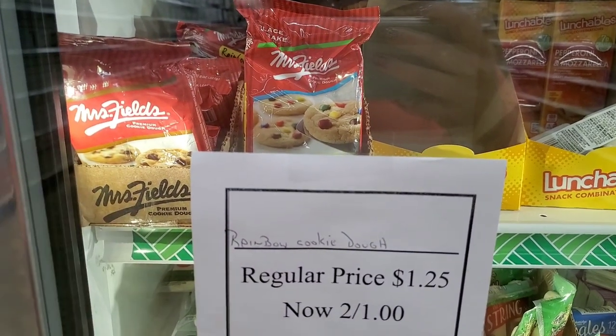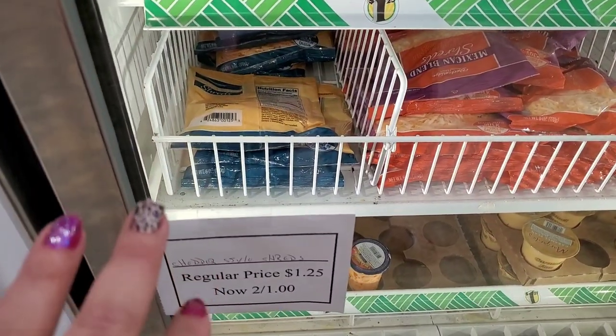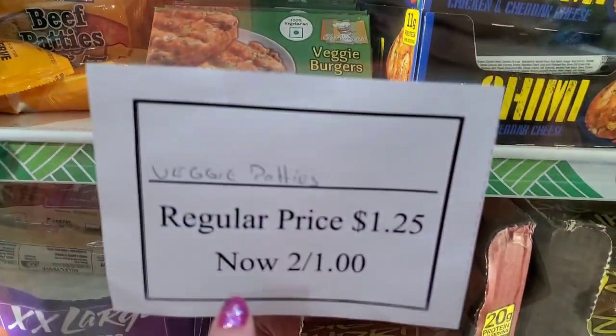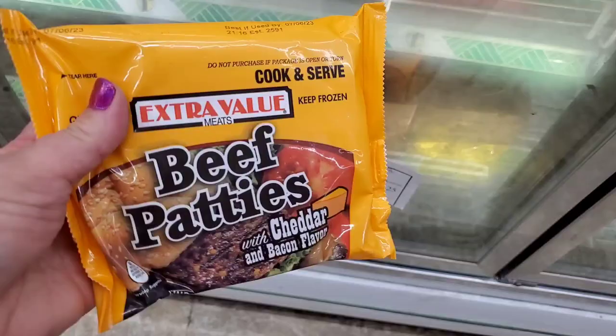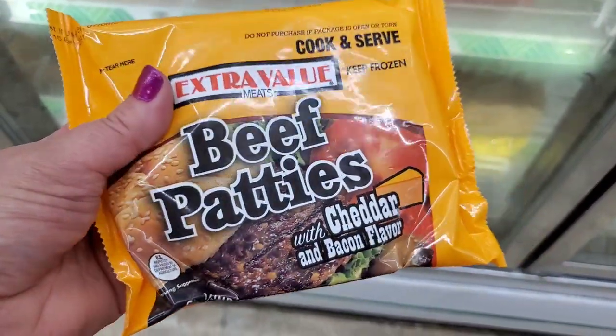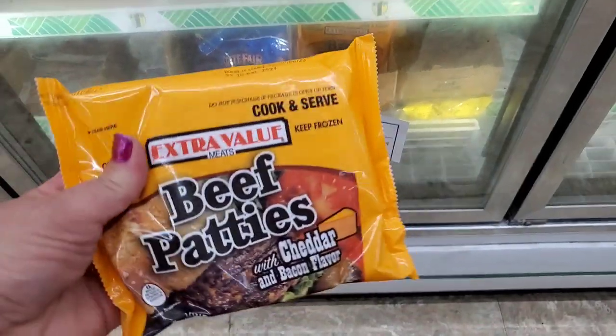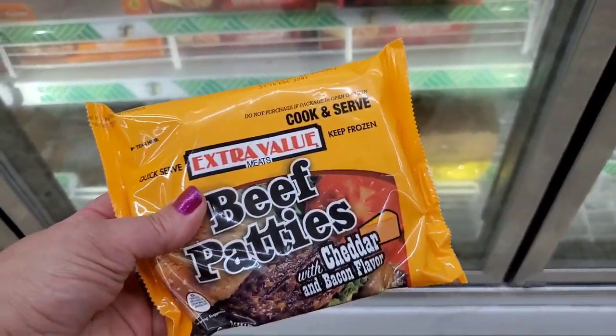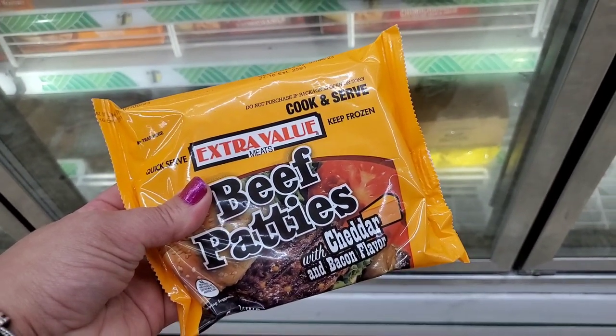The chocolate chip is still $1.25. Cheddar style shreds — the cheese again that doesn't melt — is two for a dollar. The veggie burgers until they're gone are two for a dollar. These extra value beef patties — like burgers with cheddar cheese inside — are two for a dollar. If you're on a tight budget, they definitely have some really great values this week at the Dollar Tree.